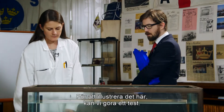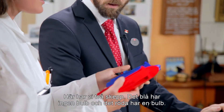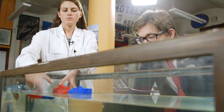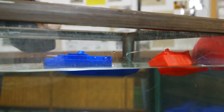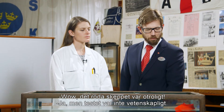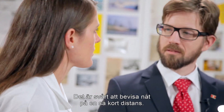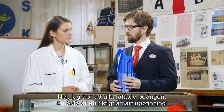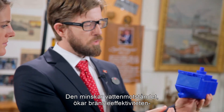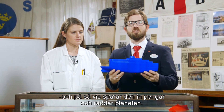To illustrate this, let's do a test. Here we have two ships: the blue one without a bulb and the red one with a bulb. Wow, how about that red ship! But maybe this test wasn't that scientific — it's very difficult to prove anything on this short distance. I think everybody got the point. The bulb is a pretty nifty invention. It reduces water resistance, improves fuel efficiency, and that way saves us money and saves the planet.